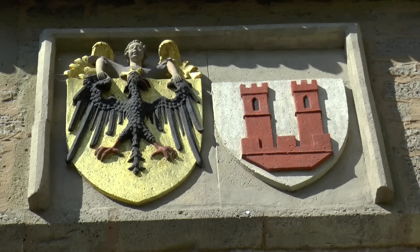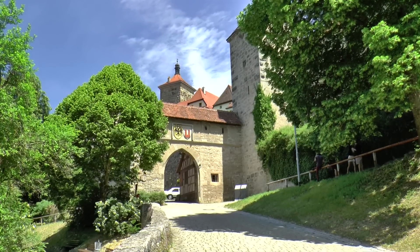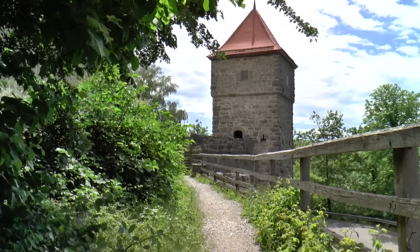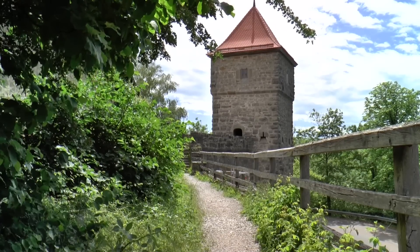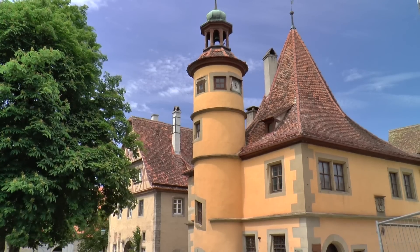A coat of arms above the outer gate greeted new arrivals from the valley. The Mulaka steep track along the city wall leads to the southernmost tip of the city, where there was the hospital.